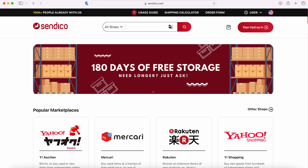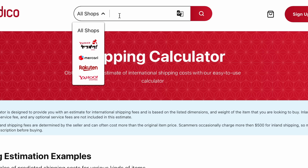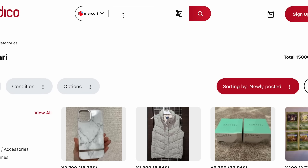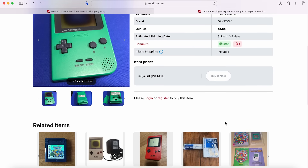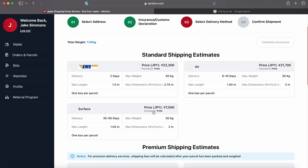If you're into retro game collecting like I am, you've probably heard of a website called Sendico. If you haven't, Sendico is a third-party proxy site that allows people outside of Japan to buy things from websites that require a Japanese address to ship to. So if you're in America like me, you can buy a Game Boy off of Yahoo Auctions or Mercari and Sendico will ship it to you for a fee.